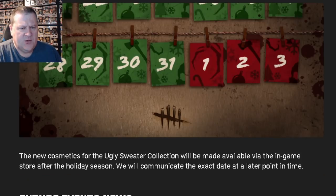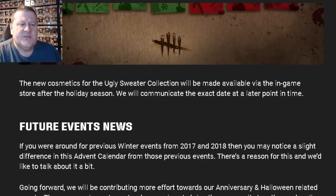So December 1st to January 3rd. The new cosmetics for the ugly sweater collection will be made available via the in-game store after the holiday season — they'll communicate the exact date at a later point. So this sounds like if we log in, we'll be able to redeem codes for ugly sweater cosmetics for free, and if we miss out and can't log in on the necessary dates, we'll be able to buy the ugly sweaters in the shop down the road. That's what it sounds like to me.